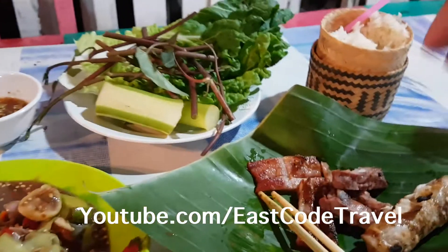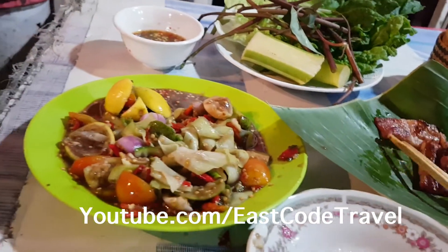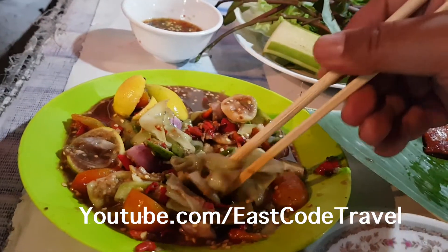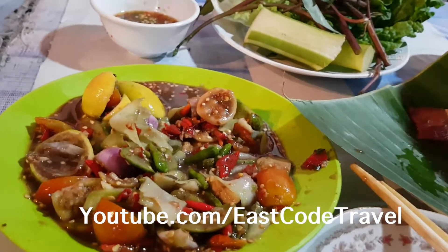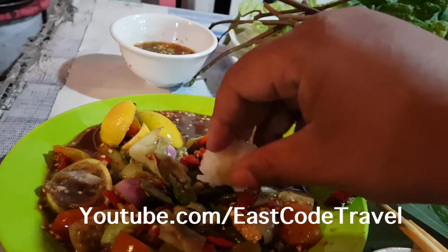We use the sticky rice to break out the spiciness from the green papaya salad. You can see a lot of chili in there — very good but very spicy.